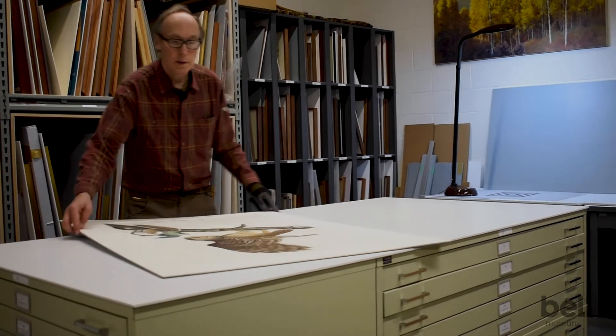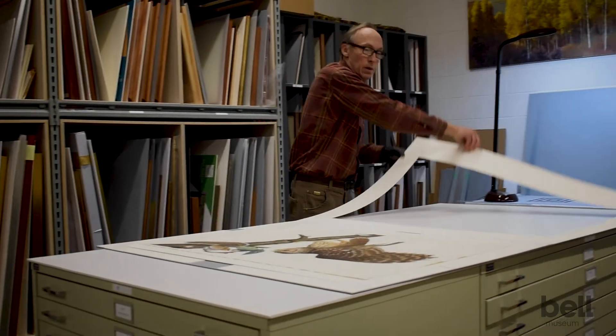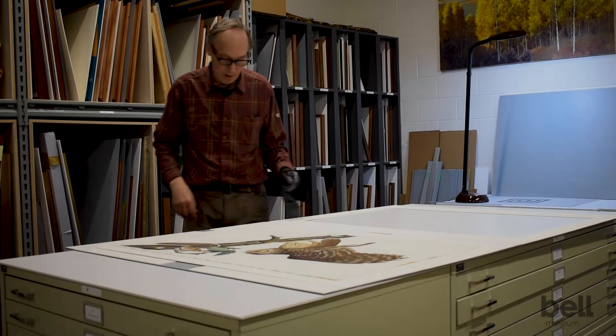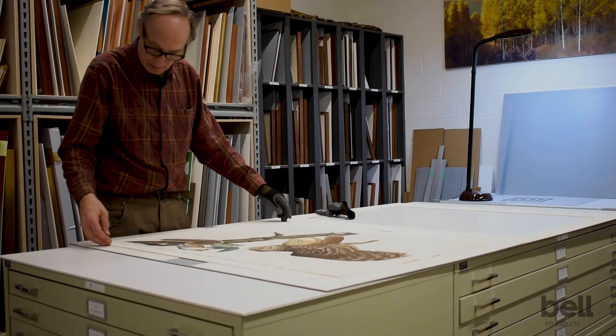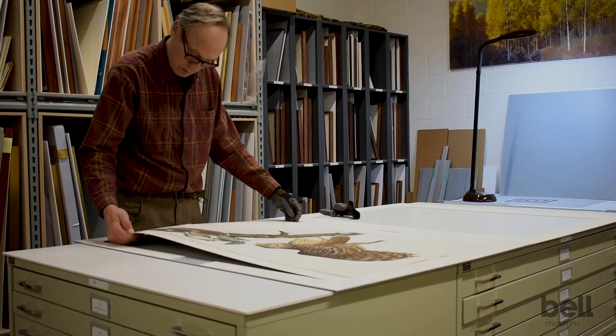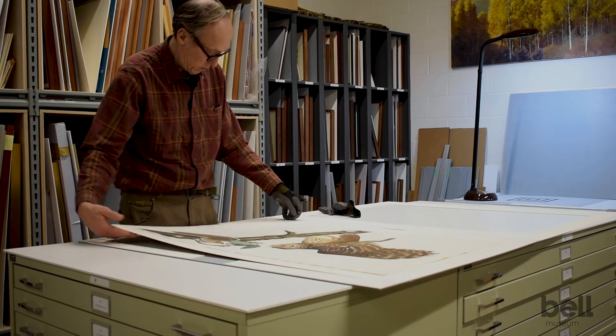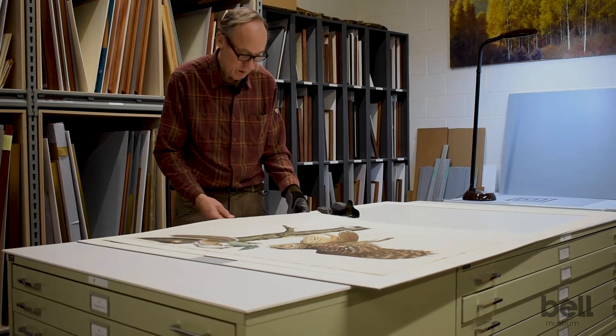This artwork has been really important to communicate an appreciation for this diversity of life, how amazing these plants and animals are, the amazing relationships they have with each other, and to encourage people to preserve that diversity of life.